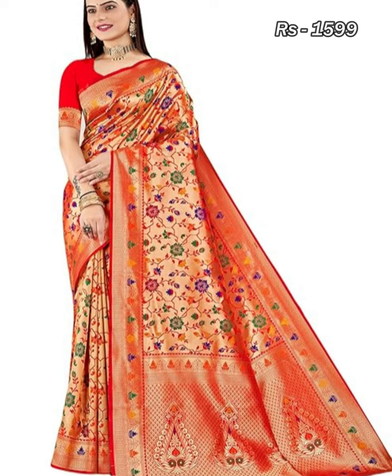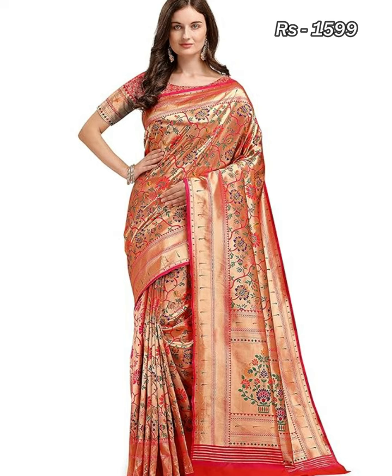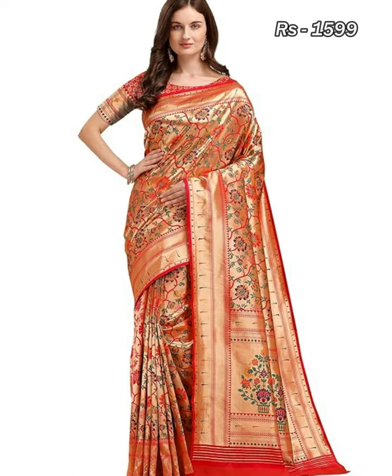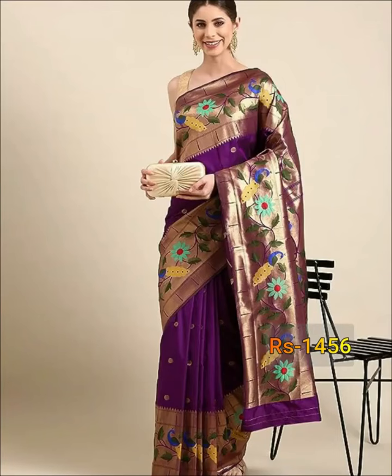Hello friends, welcome back to our YouTube channel. In this video we are going to show you Pythonic Kanjipuram's Sleek Shari Collection with attached blouse. So please watch the video till the end.